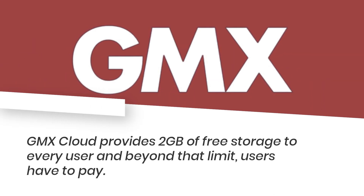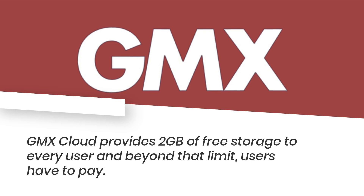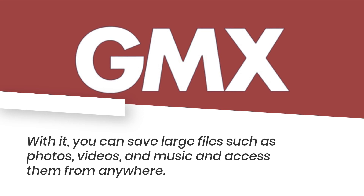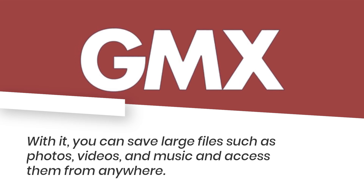GMX Cloud provides 2 gigabytes of free storage to every user, and beyond that limit users have to pay. With it, you can save large files such as photos, videos, and music, and access them from anywhere.